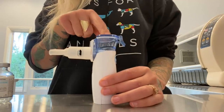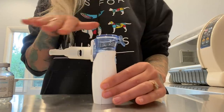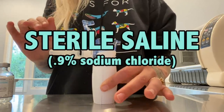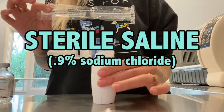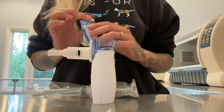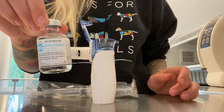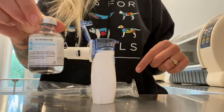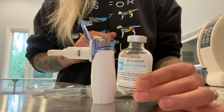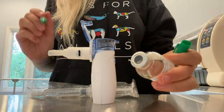As for what goes into your nebulizer, you want to be really careful. You're not ever putting tap water or anything like that. The only thing appropriate that you can get at a drugstore is sterile saline. There are also some prescription medications you can talk to a veterinarian about to add and make a nebulizer cocktail. This is acetylcysteine — a drug that helps break up mucus — and we're going to add it to her sterile saline, as recommended by our veterinarian. Something important: acetylcysteine is only good for 96 hours once you open it, so write the date on it and toss it after 96 hours.